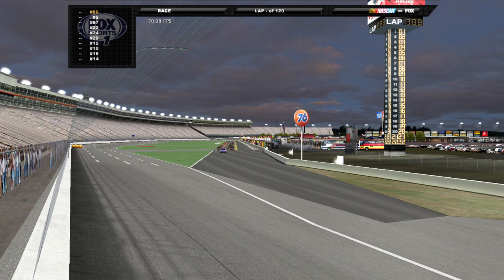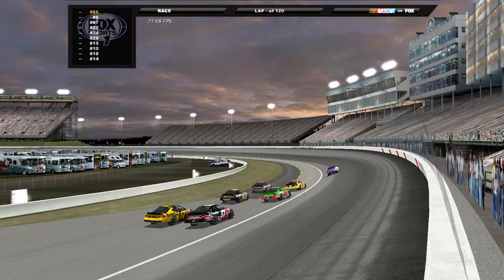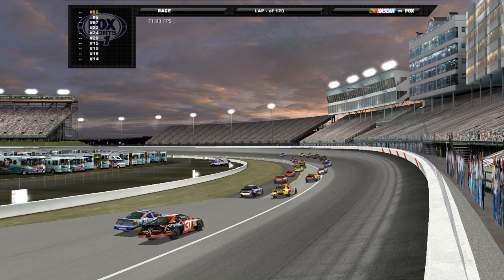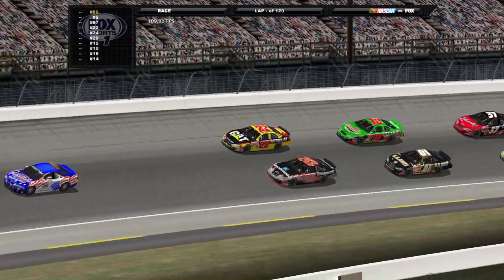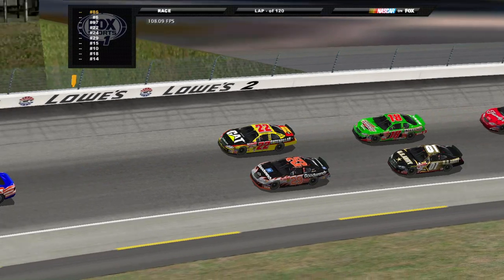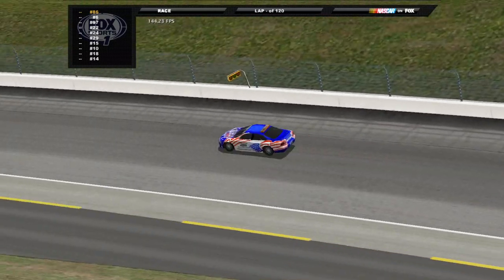Hello and welcome to Lowe's Motor Speedway here in Charlotte, North Carolina. It is time for the Coca-Cola 600 - the longest race on the schedule. 120 laps around this one and a half mile oval. Kevin Harvick is on the pole with Ward Burton to his outside. Behind him is Jerry Nadeau in the 01 and the 18 of Bobby Labonte, getting ready to kick things off.